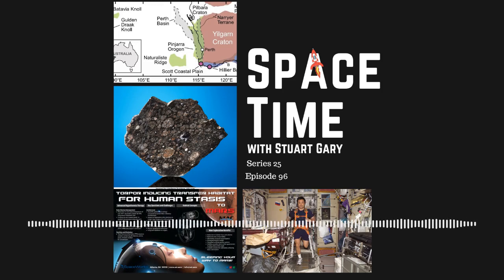This is Spacetime Series 25, Episode 96. Coming up on Spacetime: a four billion year old planetary crust found under Western Australia, a new hypothesis for the origins of Earth's water, and it works in the movies, but would suspended animation or stasis really work for long distance spaceflight? All that and more coming up on Spacetime.